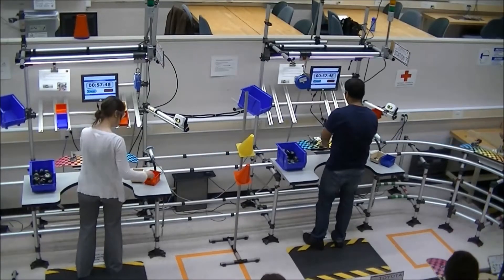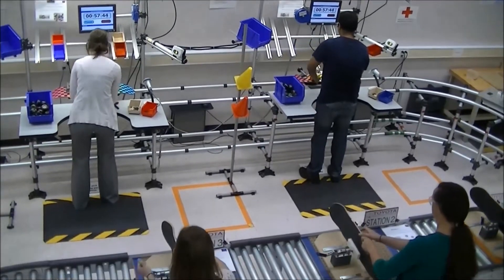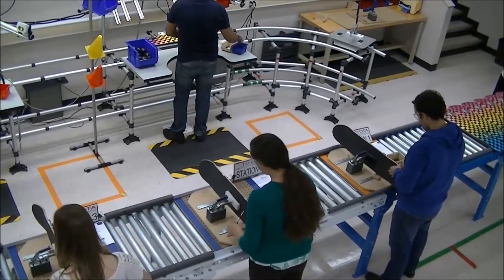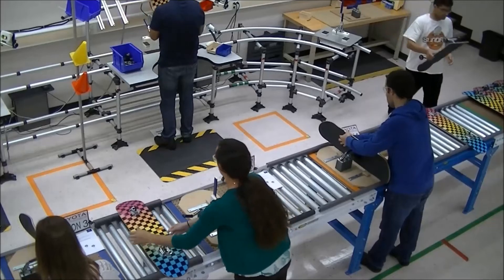An assembly line is a manufacturing process in which parts are added to a product in a sequential order to create a finished product. This video shows students in the Toyota Production Systems Lab at the Rochester Institute of Technology using an assembly line to demonstrate the manufacturing of skateboards.